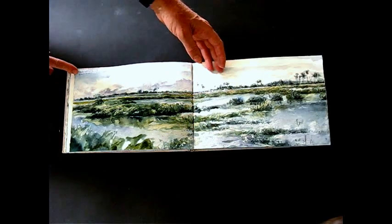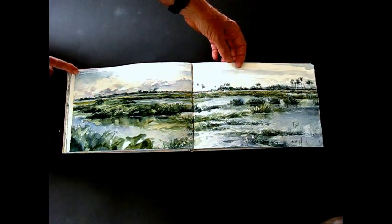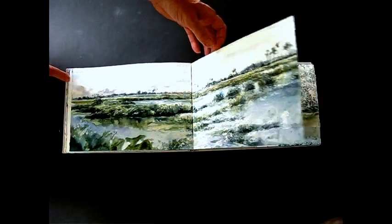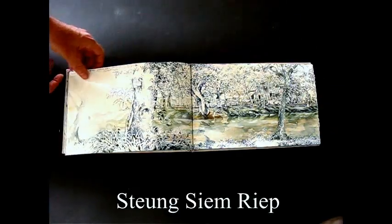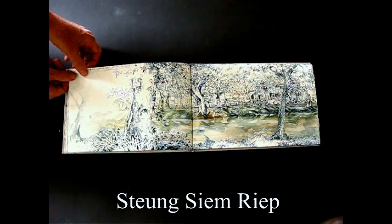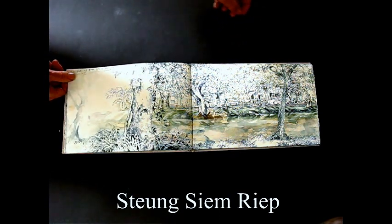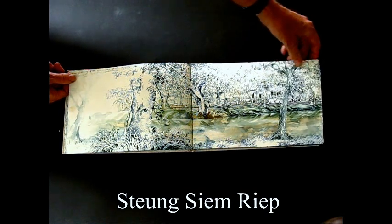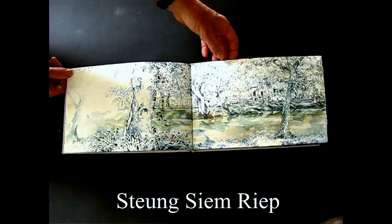And again, south of Siem Reap. I just took a bicycle out of town and found a spot to paint. This is the river that goes through the center of Siem Reap. This was right outside the hotel room so I could just go down on the bank and draw and paint.